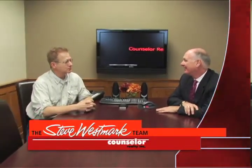Well Tim, thanks for coming today. It's great to have a guy on my team that can help my sellers and even my buyers as they have inspections. Thanks so much for coming today. It's been great to be here. Thanks, Steve.